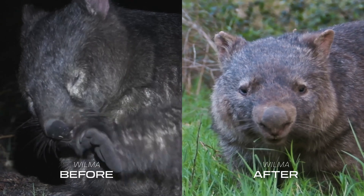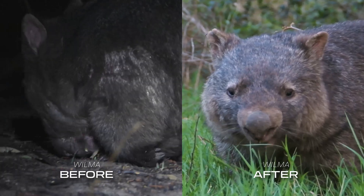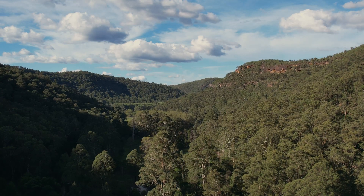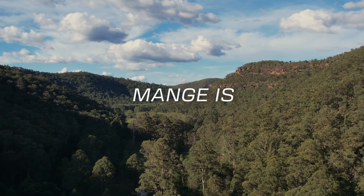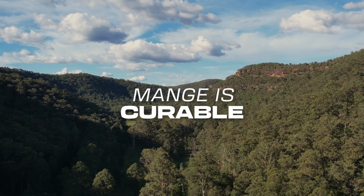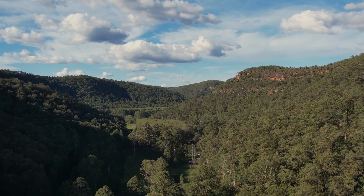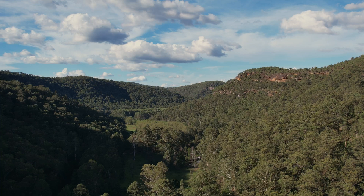If you'd like to join, just reach out to your local group and I'm sure they'd love to have you along. If there's one thing you take away from this video, it's that mange is curable and we can all play a part in making a bright future for our local wombats. Check out the resources I've linked for more information and chuck us a follow for more wombat content.